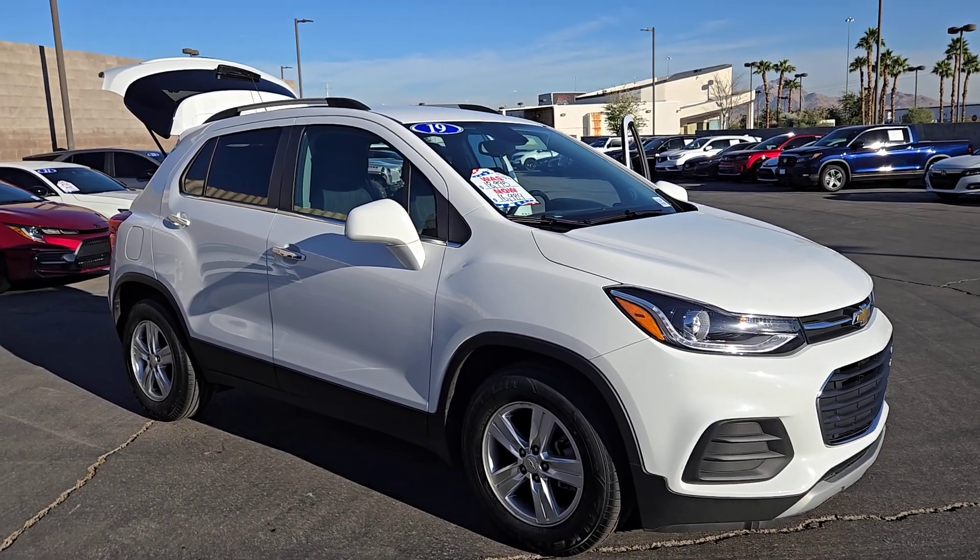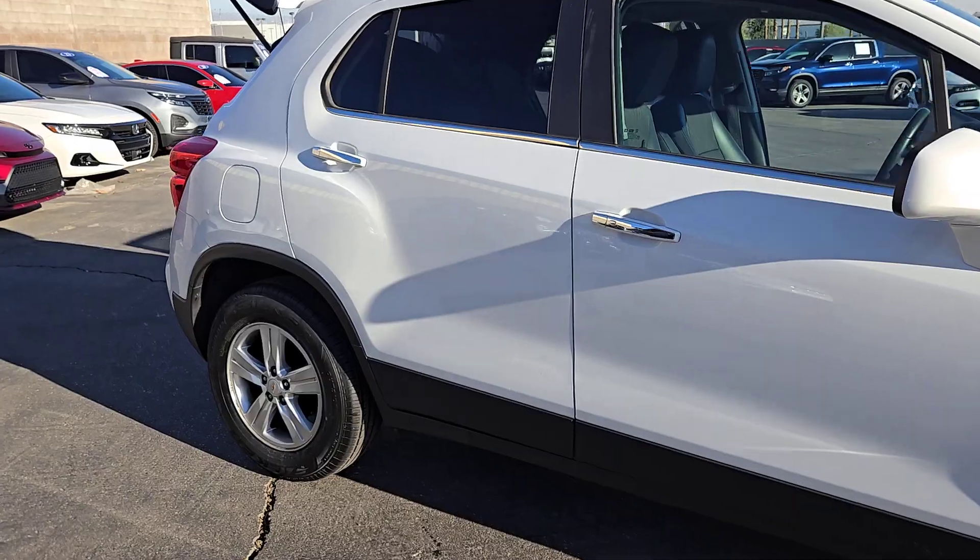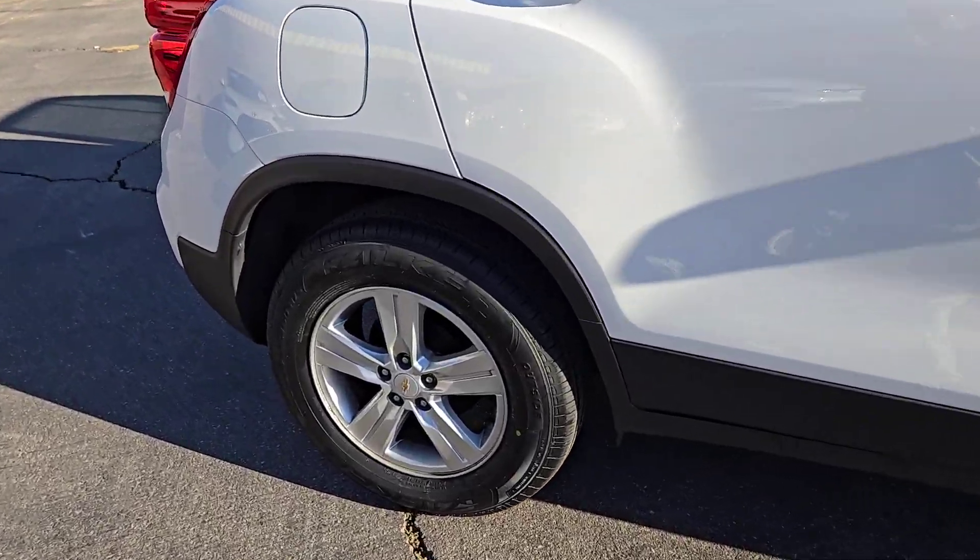You just found the 2019 Chevrolet Trax. With less than 30,000 miles on the odometer, this vehicle stands out from the rest.